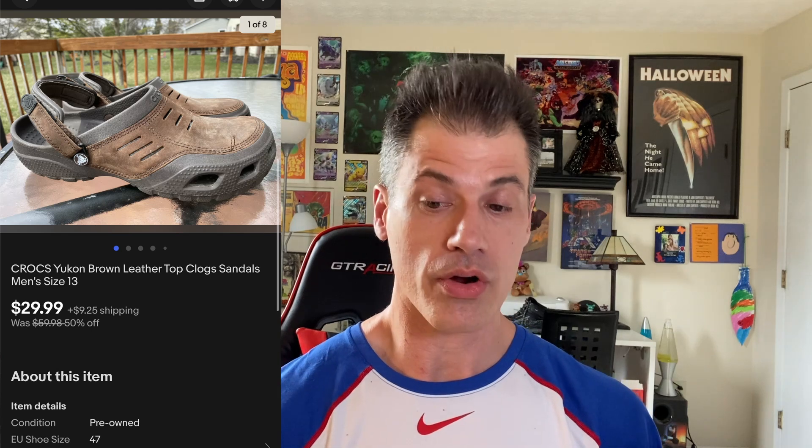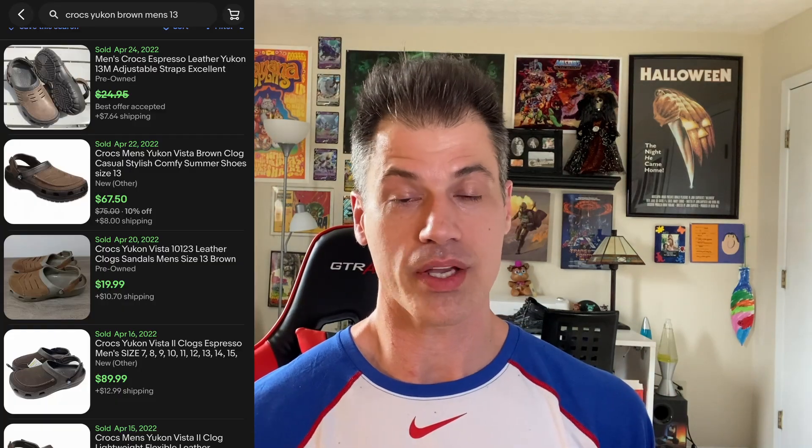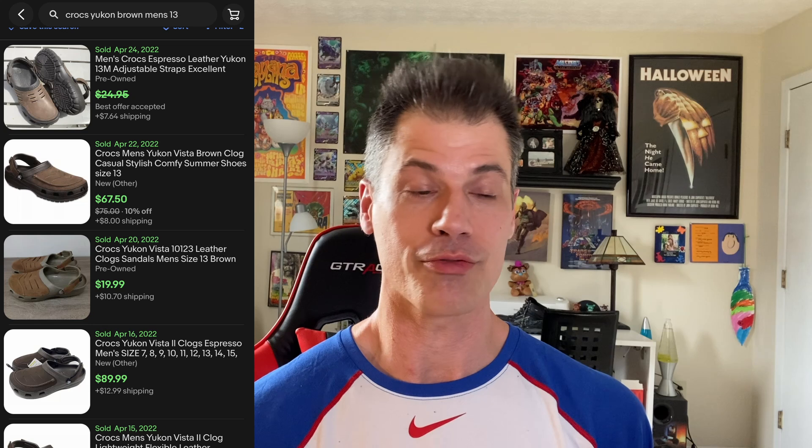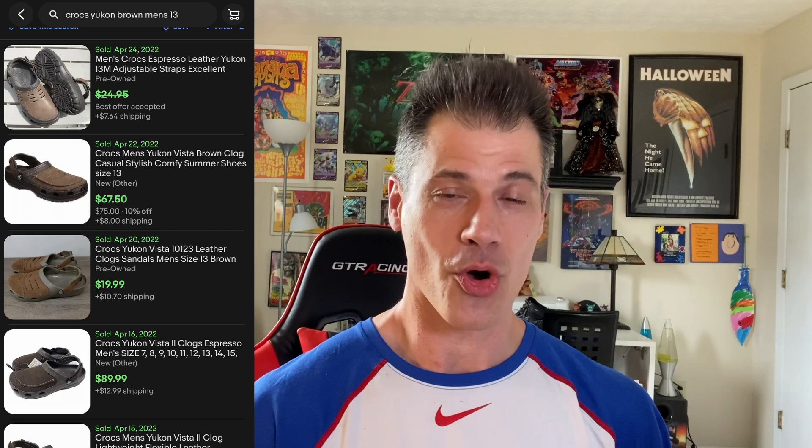Two things I love about this sale: one, I found it at the bins, and two, it's Crocs. It is no longer a secret that Crocs sell insanely well. These sold relatively quickly too — they probably cost me $2 to $3. The style is Yukon, size 13, and I got full price at $30. This buyer is $44.66 all in, and I am really starting to fall in love with Crocs. I'm no longer amazed at how quickly they sell.